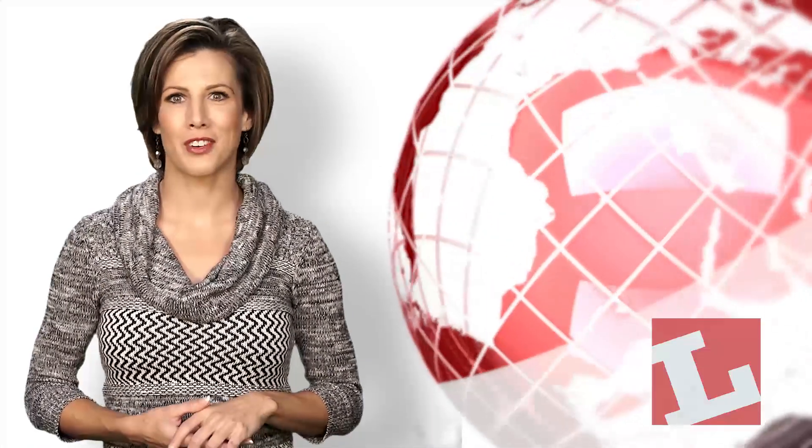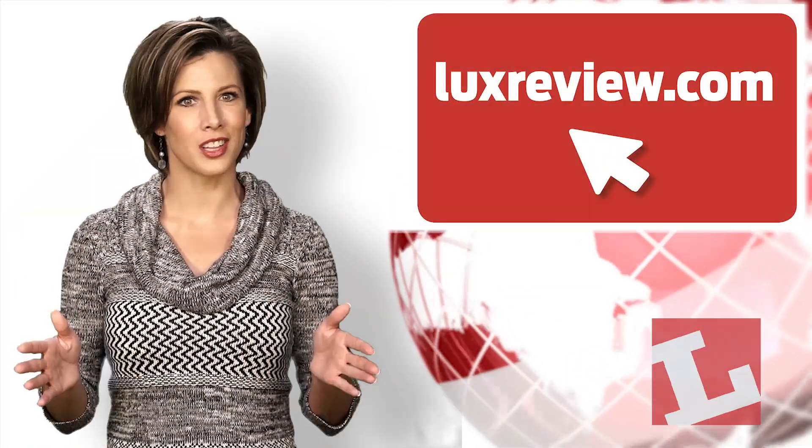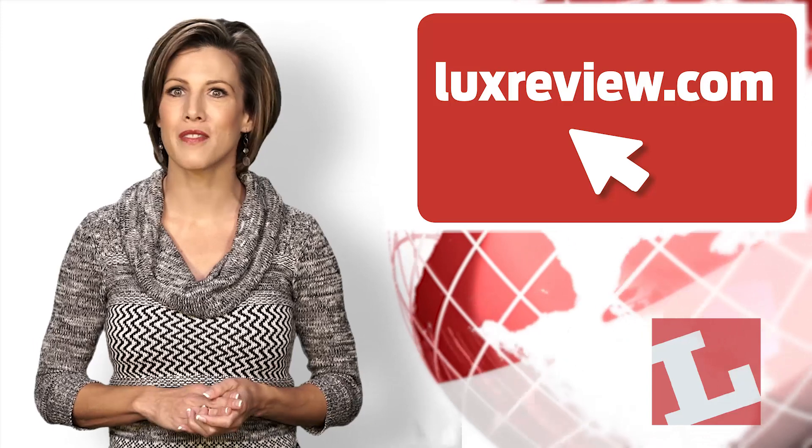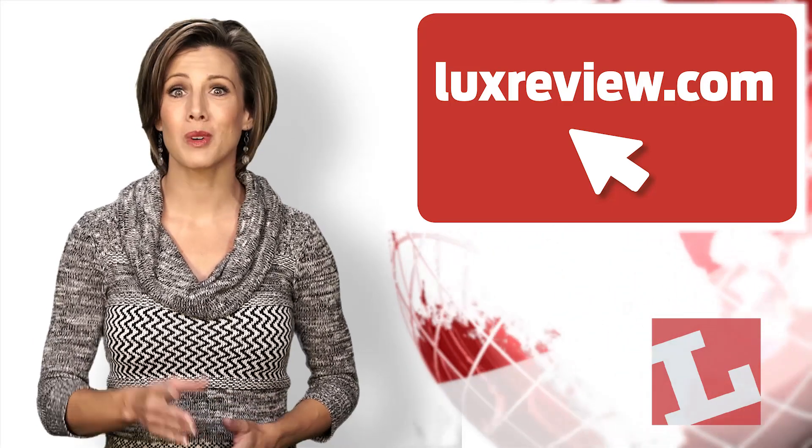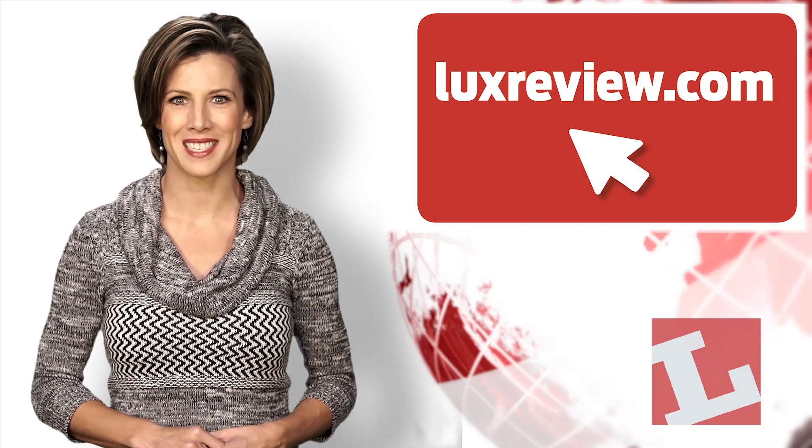That wraps things up for us today. But remember, you can get all the latest lighting news globally 24 hours a day at luxreview.com. I'm Courtney Ferguson for LUX TODAY and we'll see you back here at the same time next Tuesday.